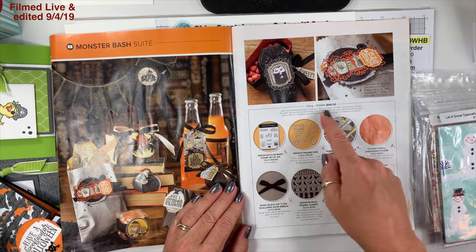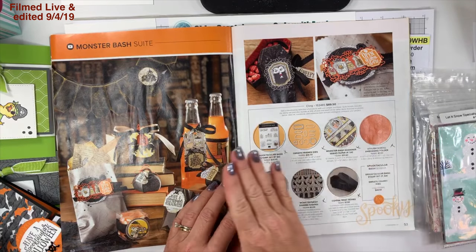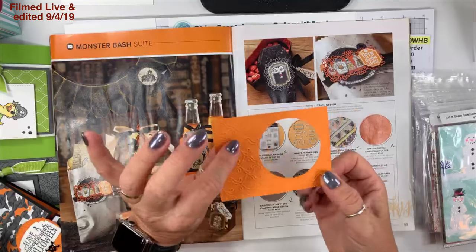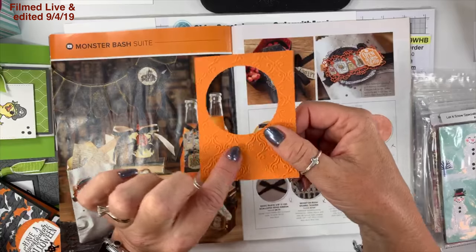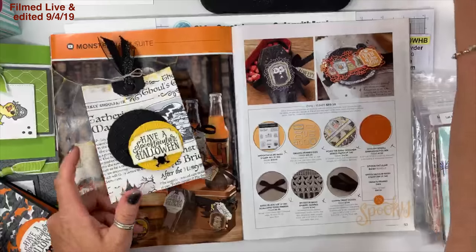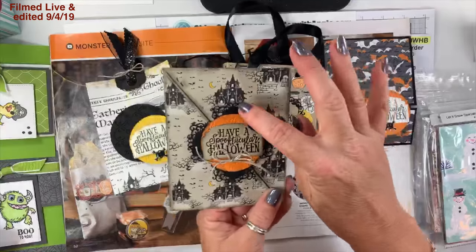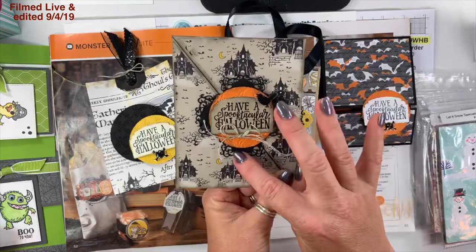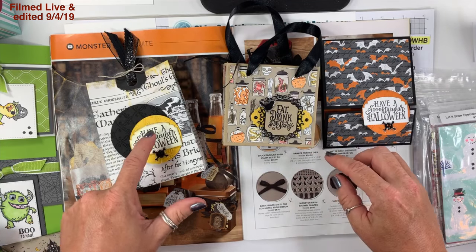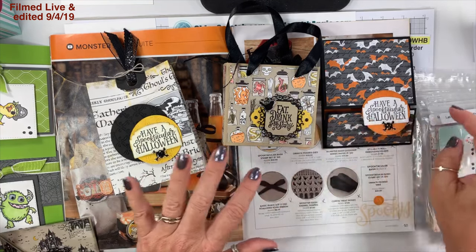On pages 52 and 53, I love the entire suite. Here's the item number if you want everything, or here's the bundle box if you just want the stamp set and the dies. I've shown you everything on this page — the stylish scroll embossing folder embossed this piece, the ornate frame dies used on this one, this one, and this one. I've used it a lot and there are lots of pieces.